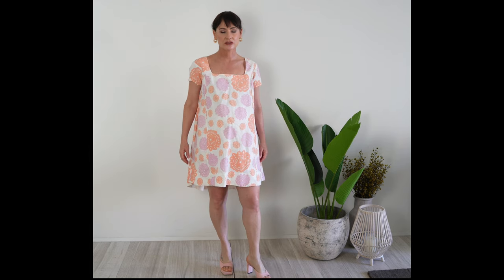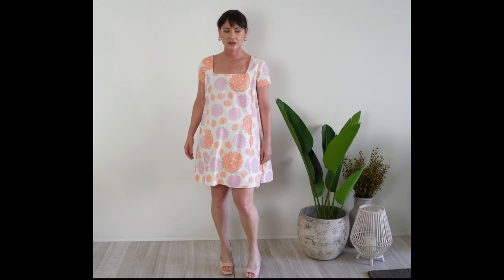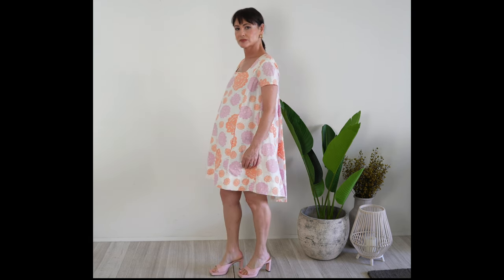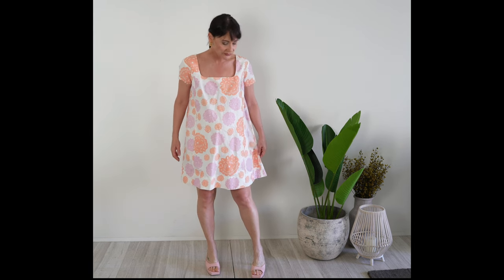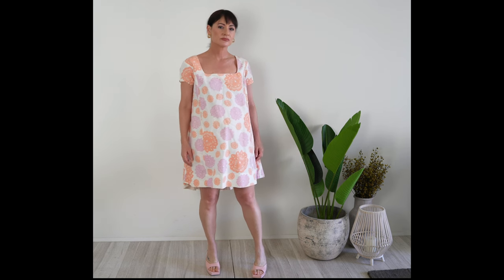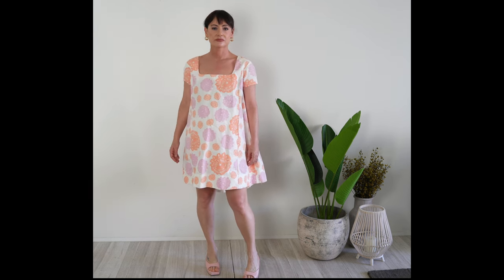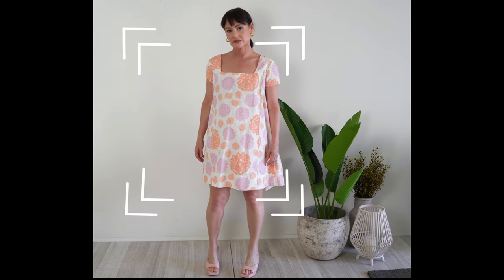I see many women wearing dresses like this. Although they are comfortable, the thick fabric enlarges you and adds unnecessary bulk. On top of that, the large print and the white background only reinforces that. Remember that white makes it bigger. The length shortens my torso and it doesn't even camouflage the tummy — all one sees is a big square shape.